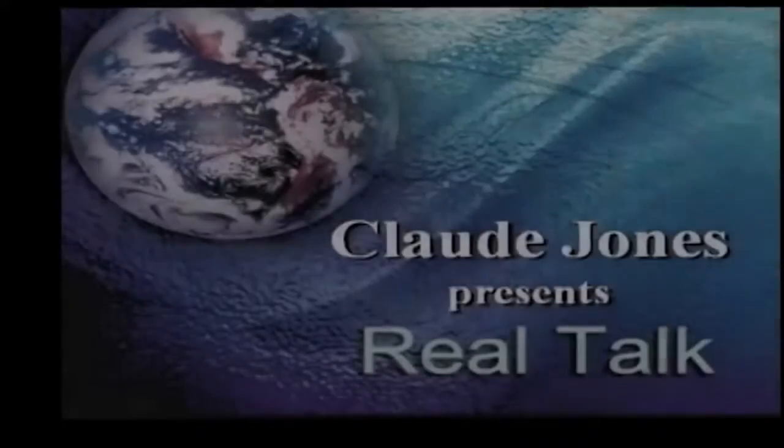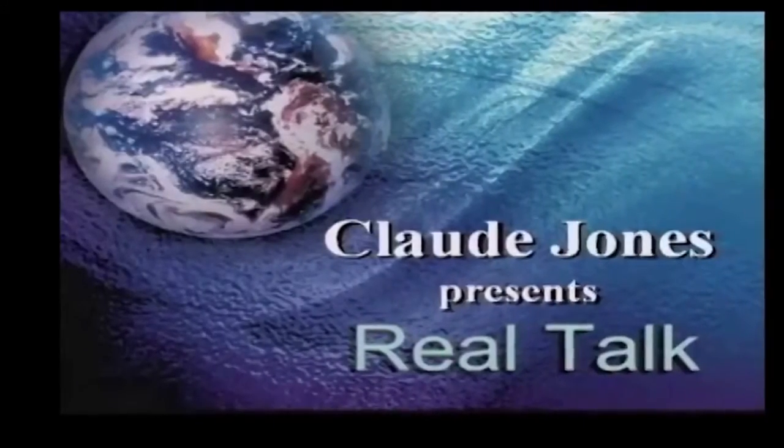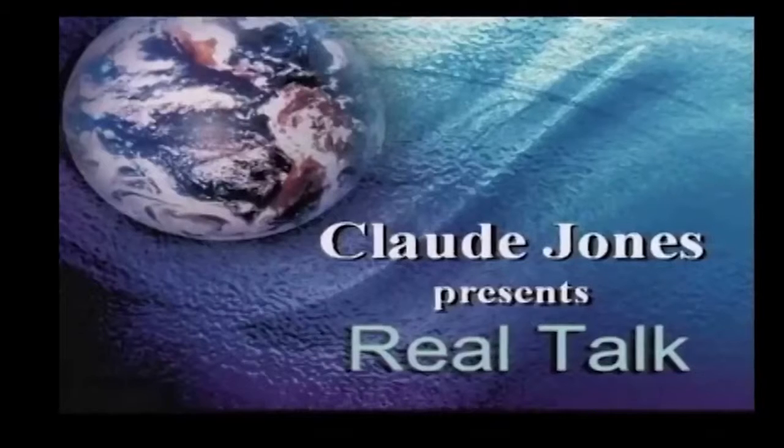Hi, Mike. Thanks for joining me on Real Talk with Claude Jones. Today we're going to highlight this particular vendor and we're going to see inside Mike's world of fashion. So come on along and join me for the ride. Hold on — it's Claude Jones and Real Talk.